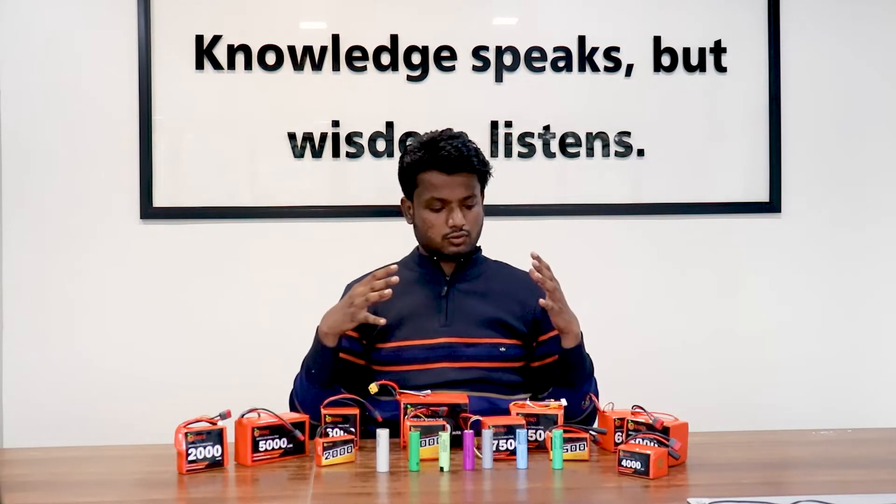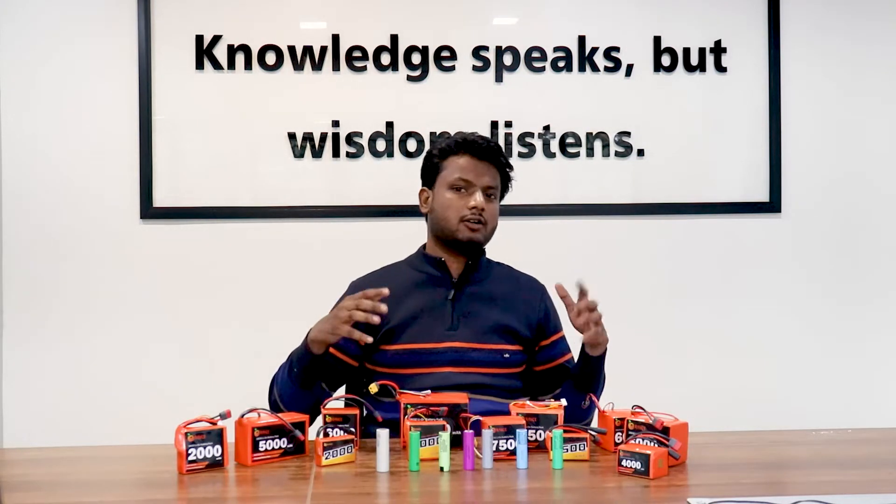So where can you buy these batteries? The only way to buy Orange lithium-ion batteries is on our website, Robu.in. I'll attach the link in the description — you can go and check the range of batteries we have.